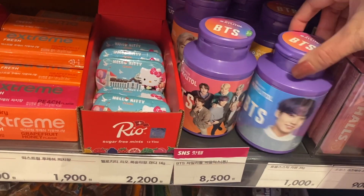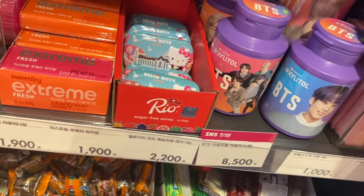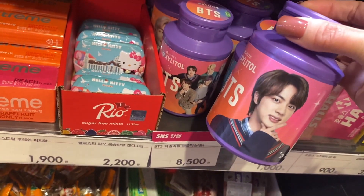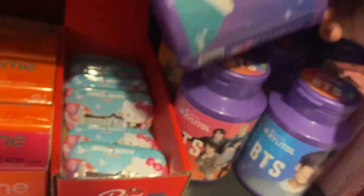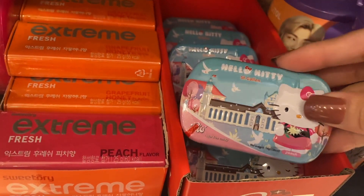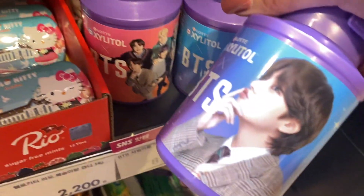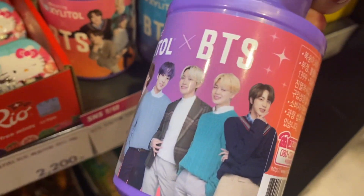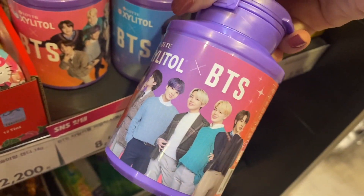Here are some BTS xylitol gums — they're the new ambassadors. I tried to find all the individual members: we have Jungkook, RM, Jin, and Jimin. I got distracted with this Hello Kitty container because I thought it was really cute. We have V, and then I couldn't find the other members so they must have sold out. But these are all the group members together, so you can imagine what their individual containers look like.